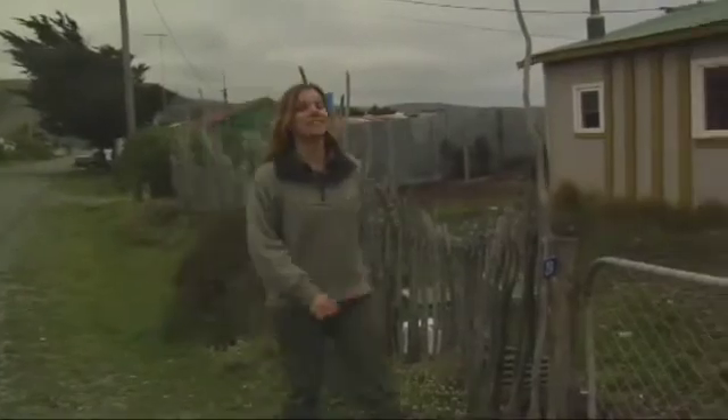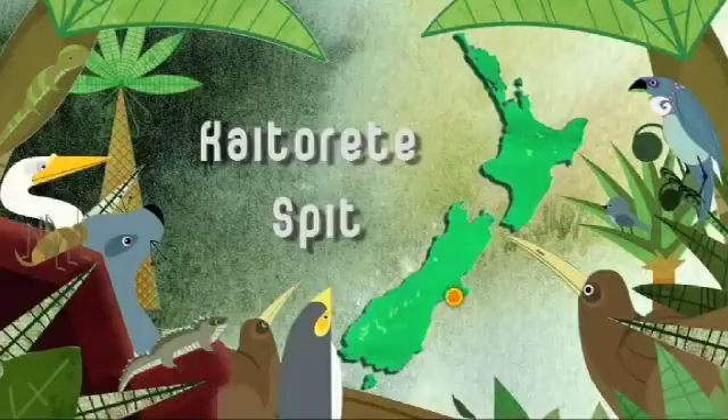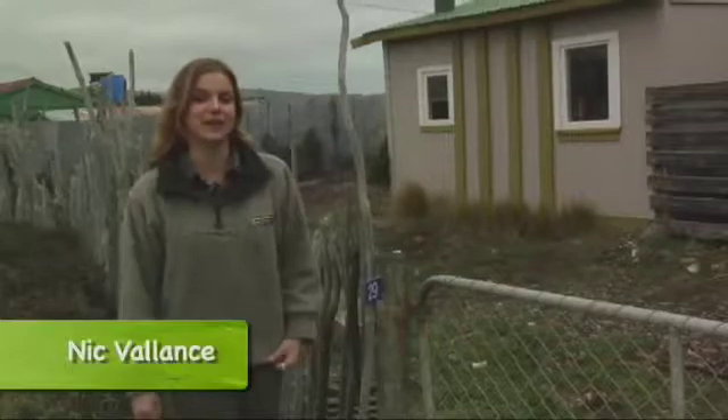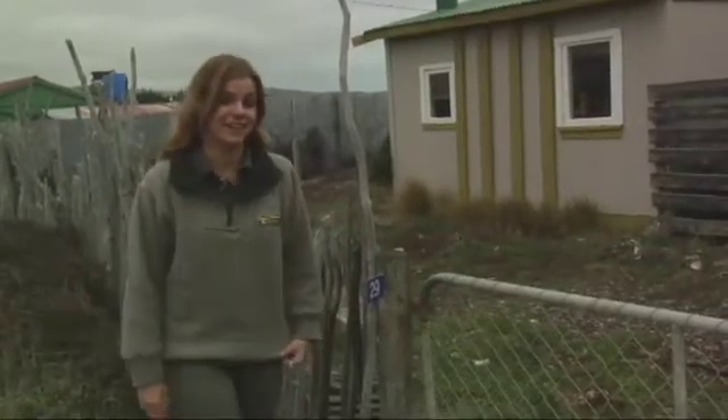Marika Leting is one lizard lady. Living out here on Kaitarete Spit, south of Christchurch, she lives, breathes and studies lizards. Let's find out what's so alluring about our geckos and skinks and how we can help them in our own backyards.